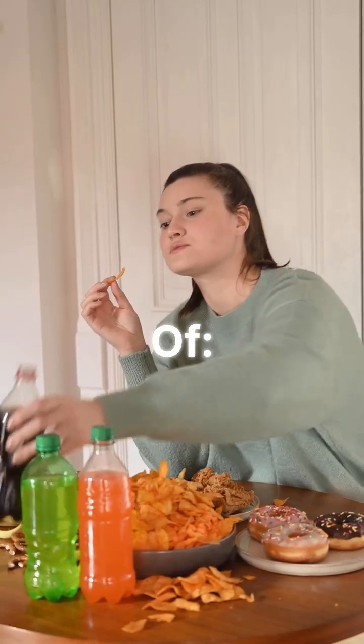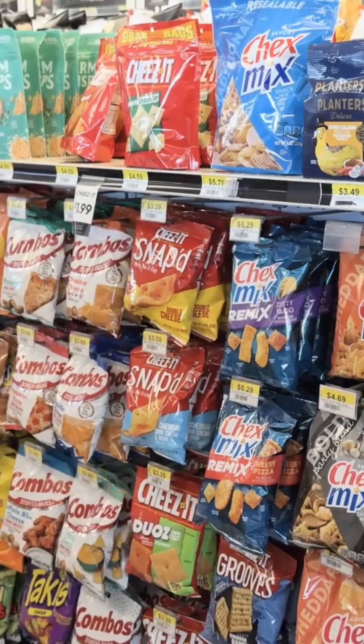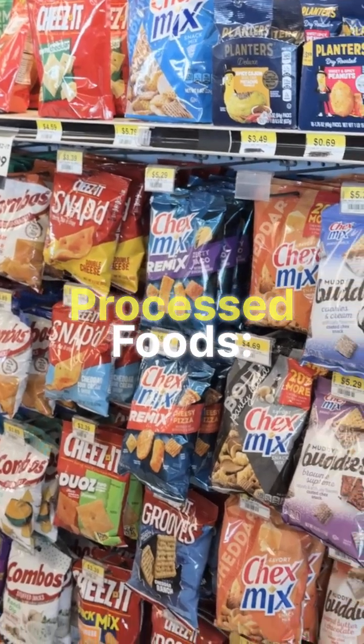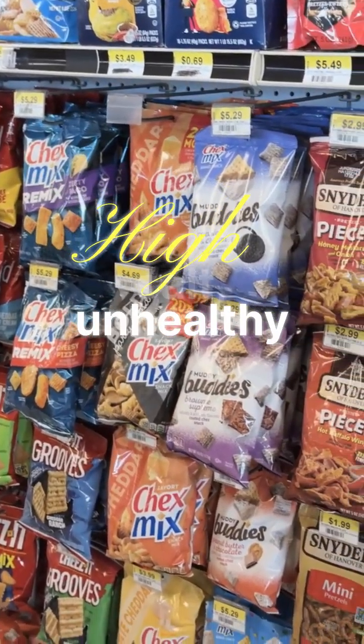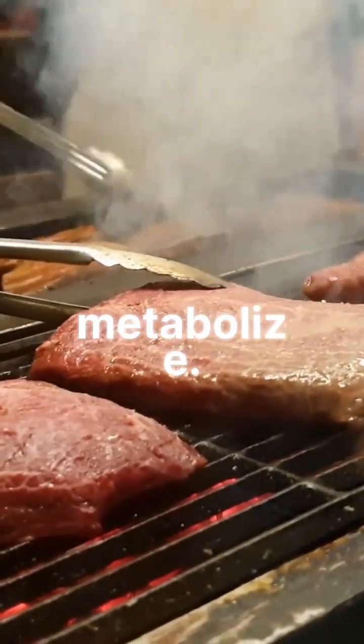Eat less of: added sugars and refined carbs, to prevent fatty liver. Processed foods high in salt, unhealthy fats, and additives. Excessive red meat, which is harder for the liver to metabolize.